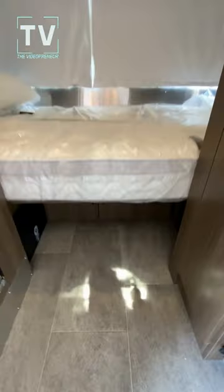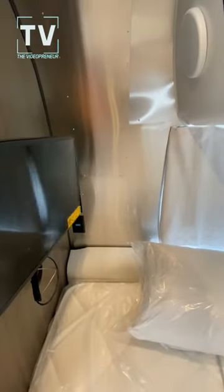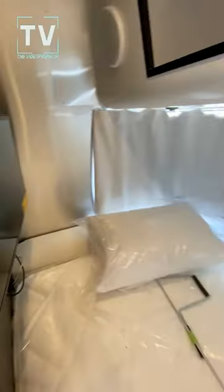Here's the bed area. We have below-bed storage, and as you can see, above-bed storage and a flat screen TV on a swivel, which works great.